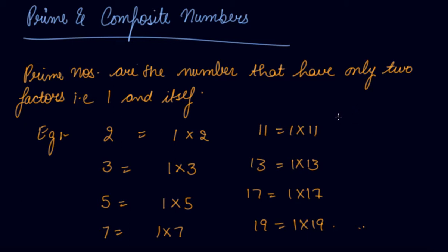Before hundred, I am writing all the prime numbers here. Less than hundred, the prime numbers are: twenty-three, twenty-nine, thirty-one, thirty-seven, forty-one, forty-three, forty-seven.